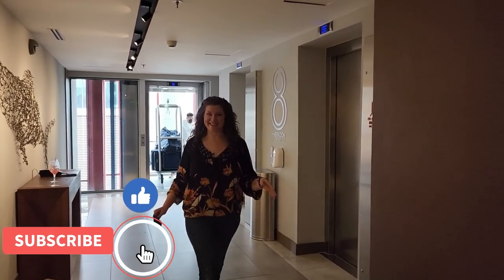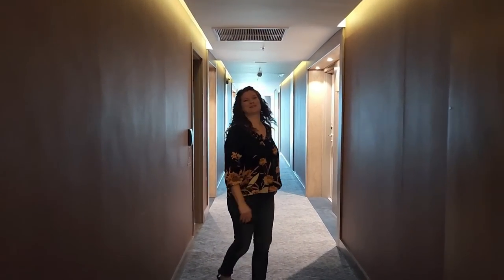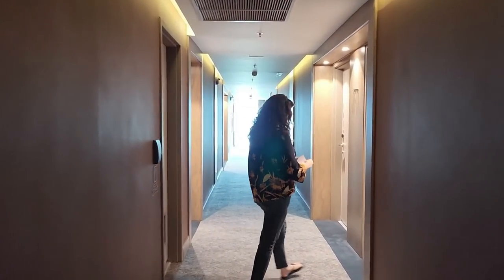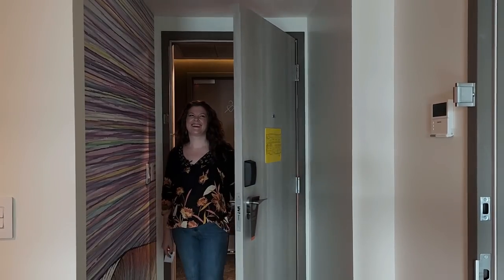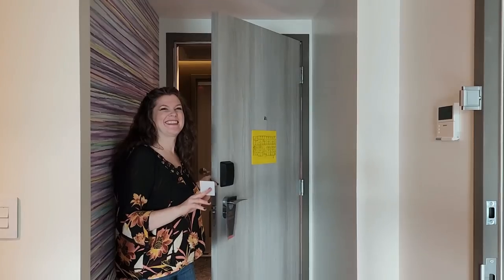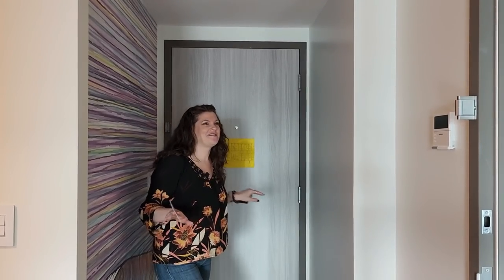We are here at the Hyatt Centric in San Salvador, El Salvador — one of the newest hotels and an extremely modern addition to the city. Everything in this hotel is so detail-oriented, and all of the art is inspired by El Salvador's surf city. References are everywhere. Let me show you around.